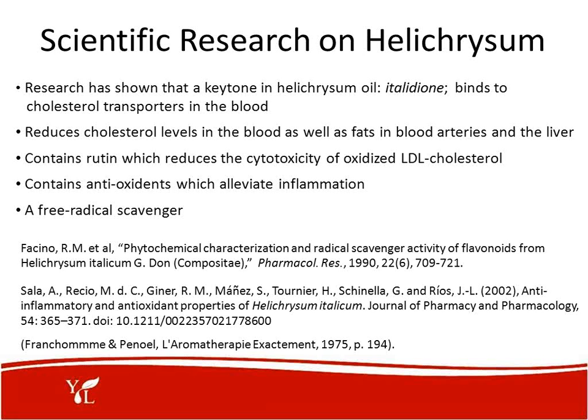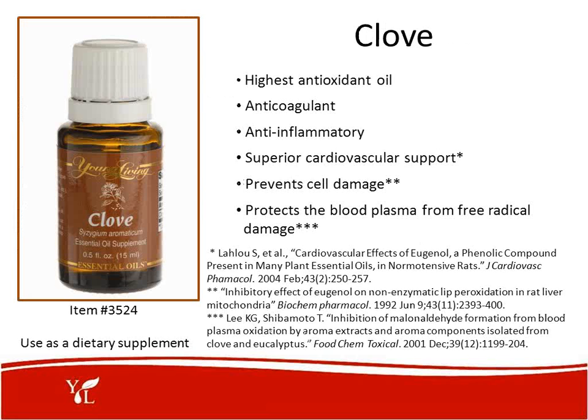Clove oil is the highest antioxidant oil known to man right now. It is an anticoagulant — a blood-thinning oil — very good for keeping blood viscosity normal and preventing blood clots. It is anti-inflammatory and provides superior cardiovascular support. It prevents cell damage and protects blood plasma from free radical damage, similar to helichrysum, but because of its high antioxidant properties it is even more effective for free radical damage.